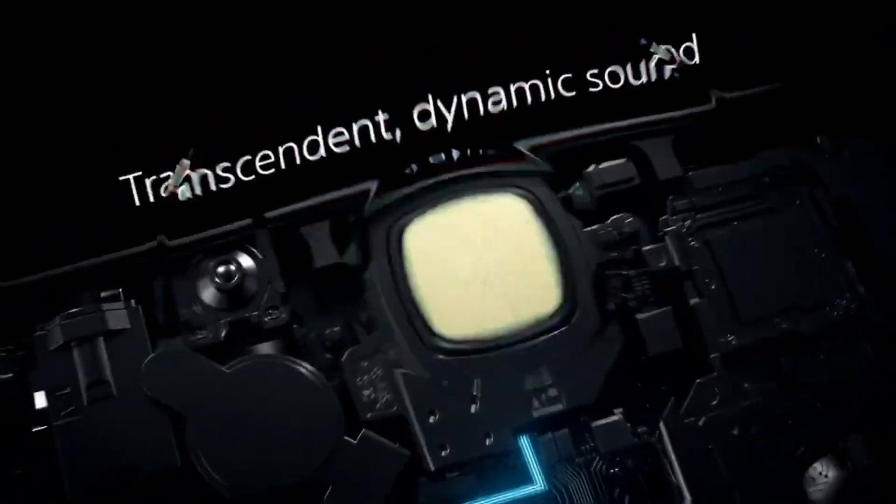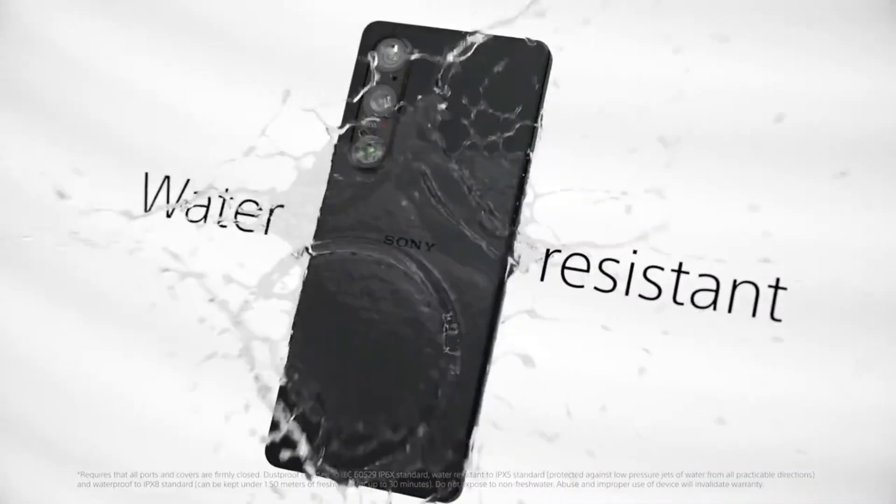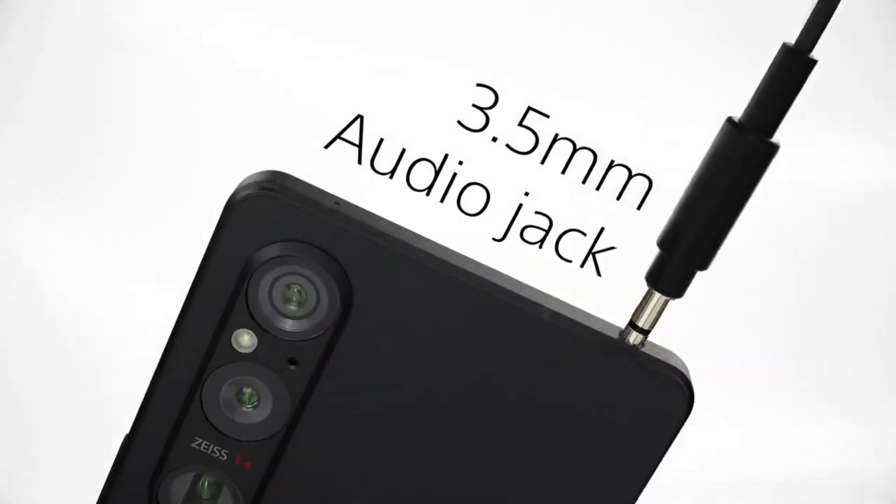The 6.5-inch OLED screen on the Xperia 1 V features 4K resolution, the aforementioned 21:9 cinematic aspect ratio, real-time HDR drive, and a swift 120Hz refresh rate.